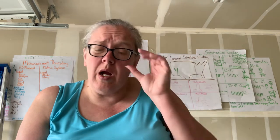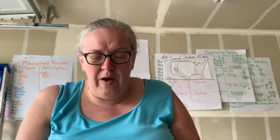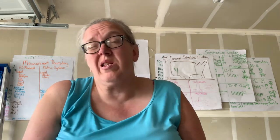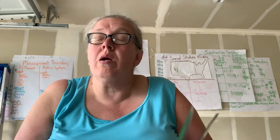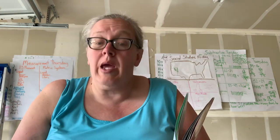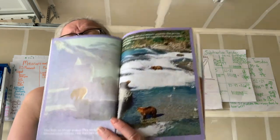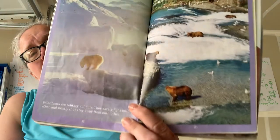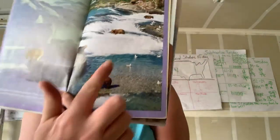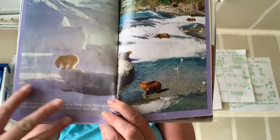Polar bears are solitary animals. They rarely fight each other and mostly stay away from each other — that's what solitary means, you just want to be by yourself. Grizzly bears are also solitary animals, but groups of grizzlies sometimes fish together during a salmon migration. They're not hanging out partying together or going for a bike ride, but they're kind of next to each other. Polar bears? They're strictly by themselves.